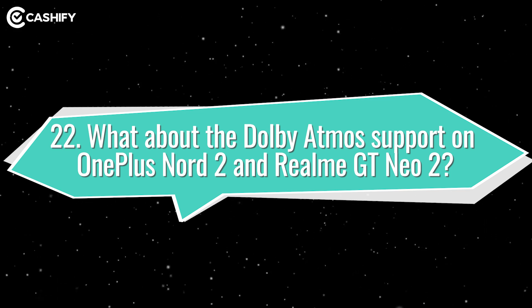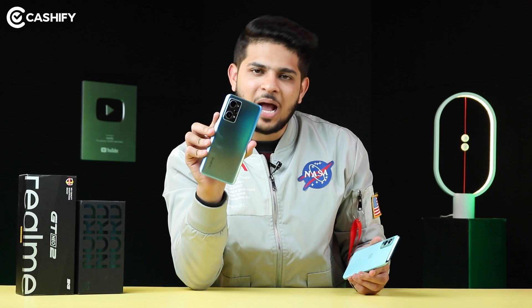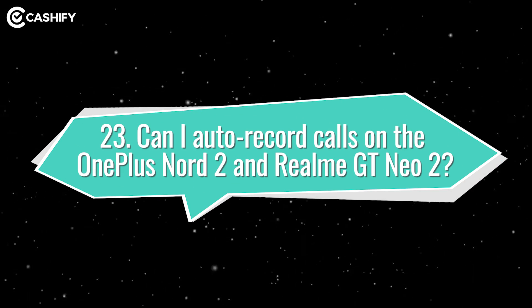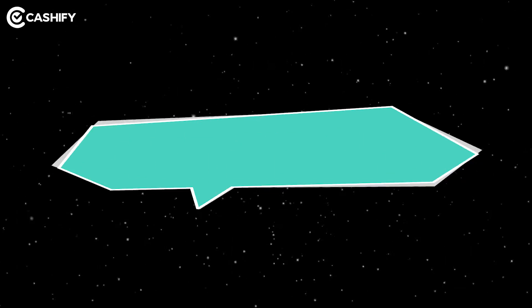Dolby Atmos support is quite common in mid-range phones. But in OnePlus Nord 2, instead of Dolby Atmos, you get a Dirac Audio Tuner with 3-4 sound profiles for an enhanced audio experience. In Realme GT Neo 2, you get full Dolby Atmos support.